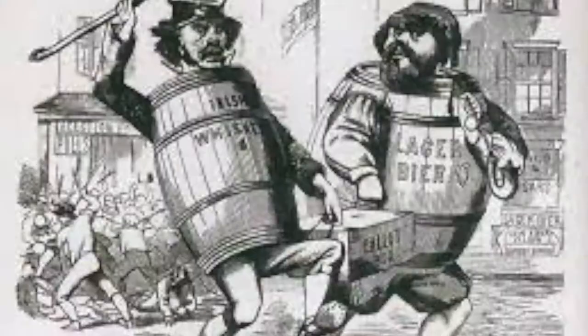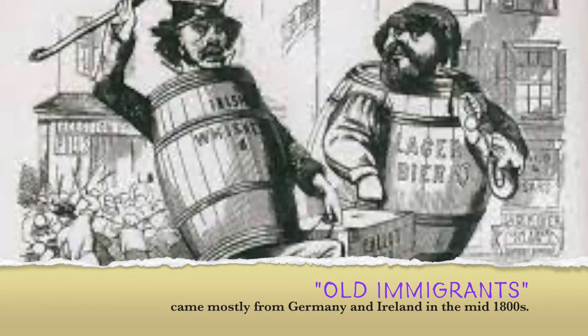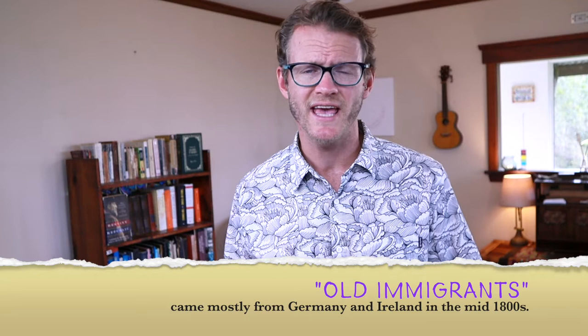Now America had always been a nation of immigrants, always a diverse country, but before the 1880s it was not quite the diversity that we know today. So-called old immigrants were mostly of Northern and Western European stock — English, Germans, Irish, and some French and Scandinavians. Aside from the Irish, most were Protestant, and many were somewhat literate and had some background with liberal democracy.